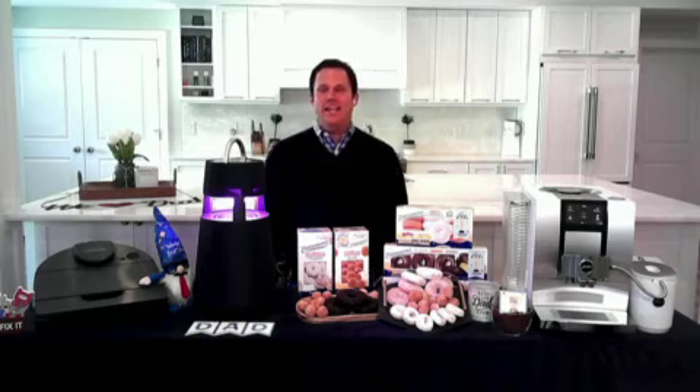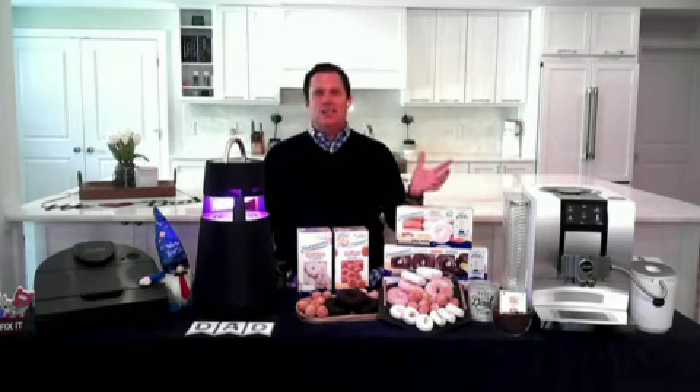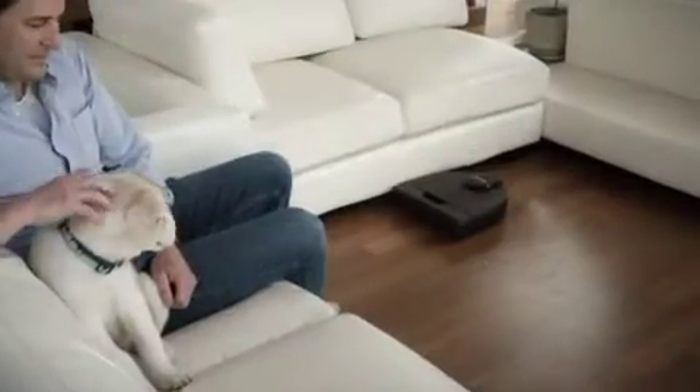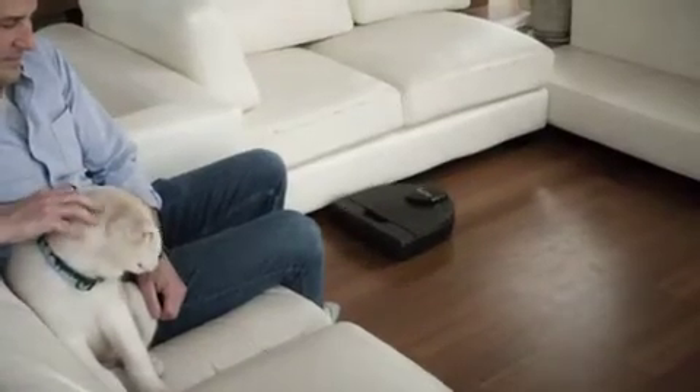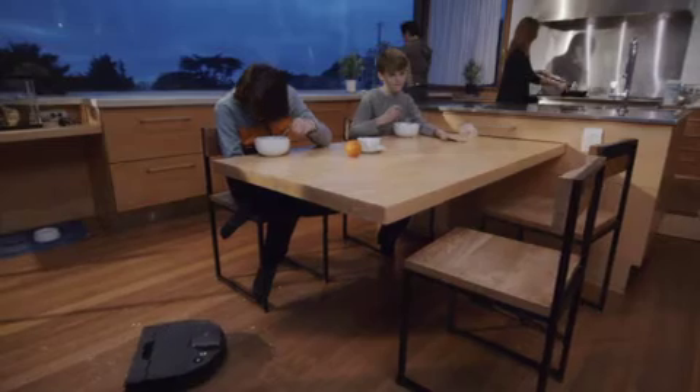Father's Day is just around the corner and the best gift you can give dad is some time to relax with the ultimate cleaning machine. The Neato D10 robot vacuum handles big cleaning jobs up to 2,700 square feet on a single charge, and it's an industry leader in dirt pickup.